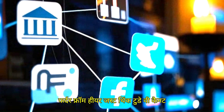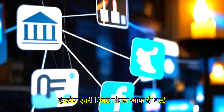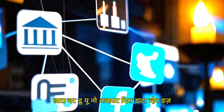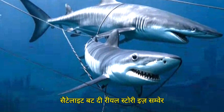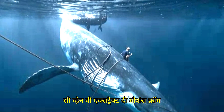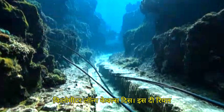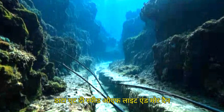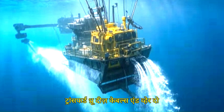Today we cannot spend even a single moment without the internet. Every minute, people of the world consume approximately 2.5 million GB of data. But where does this data come from? You might think it comes from satellites, but the real story is the underwater world wide web — a network of millions of kilometers of fiber optic cables under the sea. These cables send data at the speed of light, and more than 99.8% of the world's data is transferred through them.